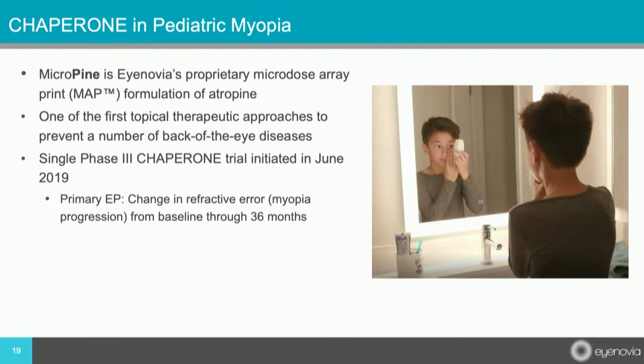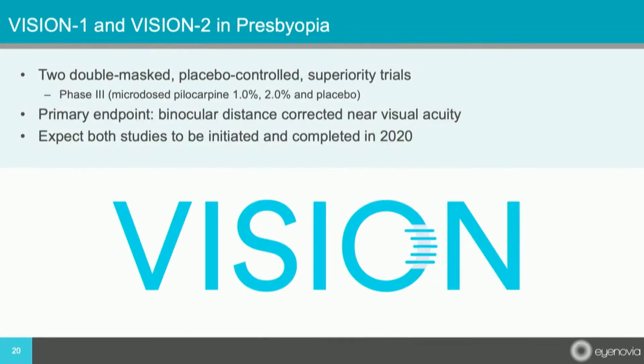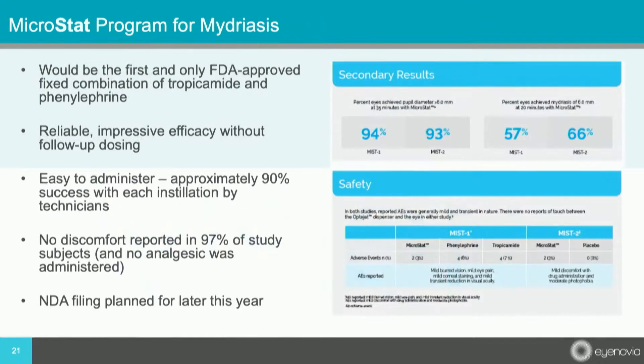The Chaperone study is the single required study, and the primary endpoint is change in refractive error from baseline through 36 months. The presbyopia studies — Vision One and Vision Two — are both identical double-masked placebo-controlled superiority trials, both expected to begin and be finalized in 2020. Again, one-fifth of the amount of the drug will touch the eye, so the company will also be looking at tolerability data. The mydriasis program is complete, and Inovia is planning their NDA filing for later this year.